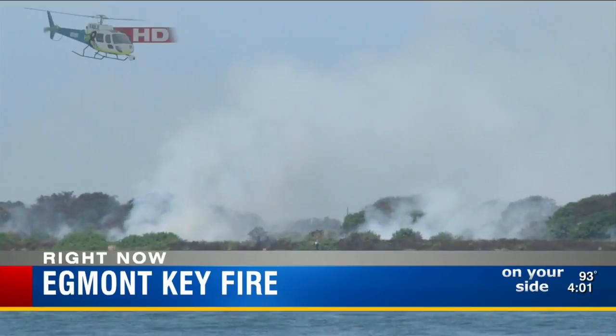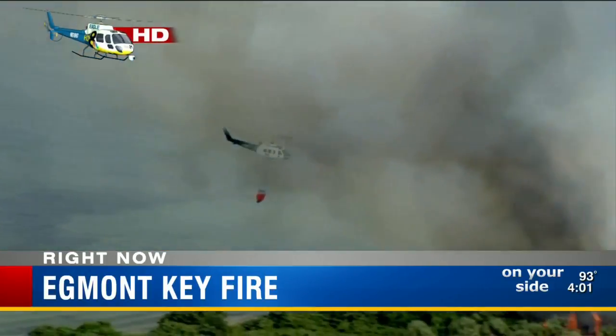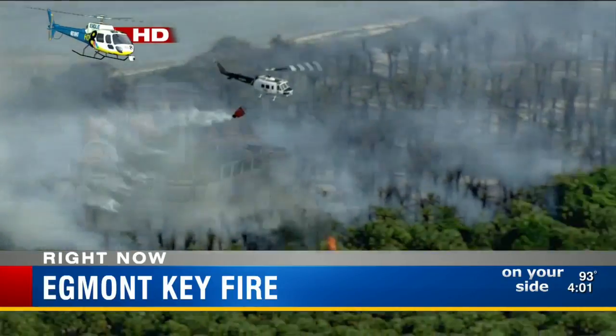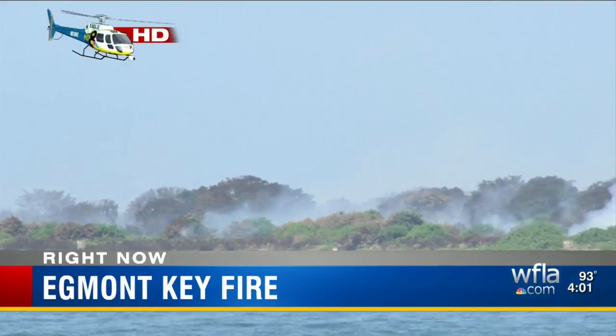Officials were doing a control burn yesterday when lightning struck the island early Tuesday — that's around 4 a.m. The fire was reported by a state park employee, but first responding fire crews didn't get to Egmont Key until 8 a.m.